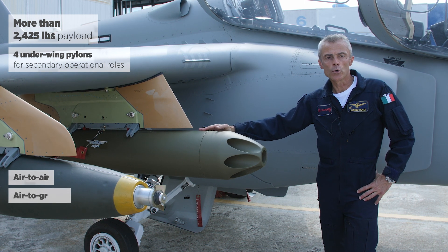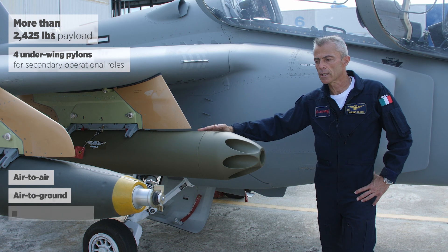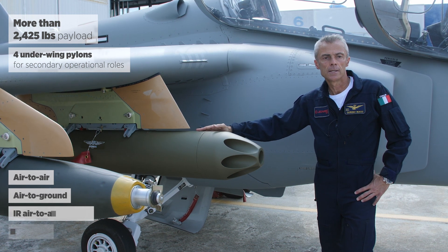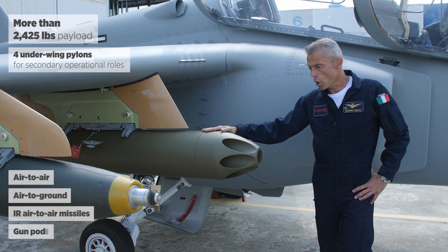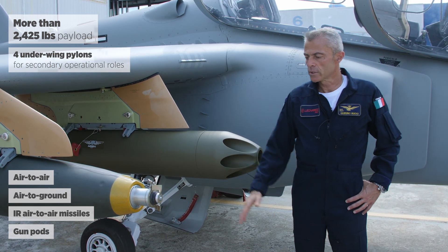With the capability to employ both air-to-air and air-to-ground ordnance, including infrared-guided air-to-air missiles, gun pods, rocket pods, and up to 500-pound ordinary bombs.